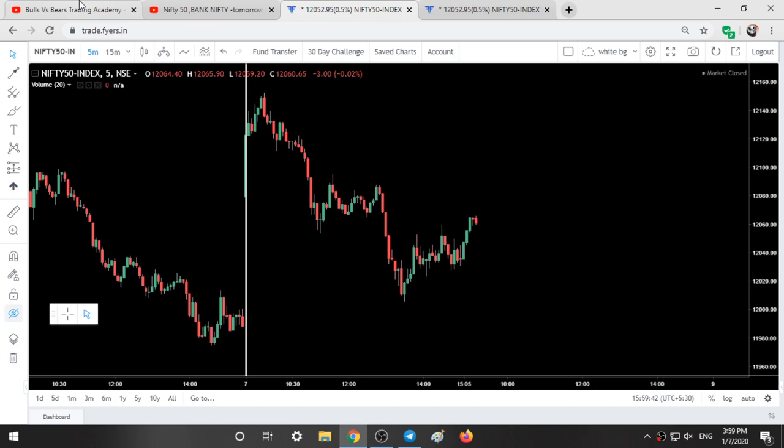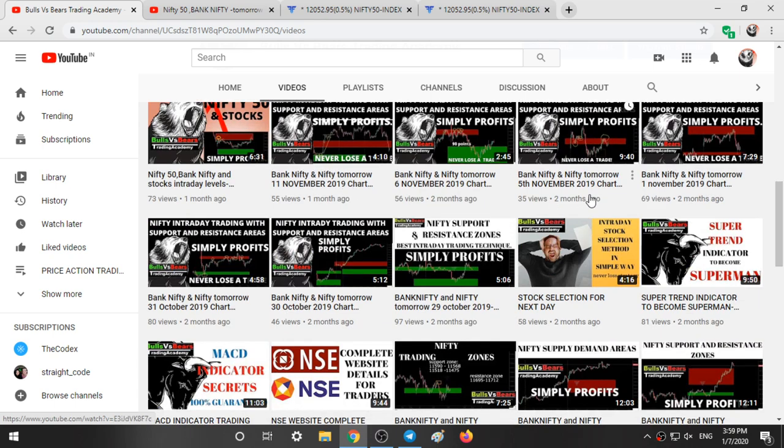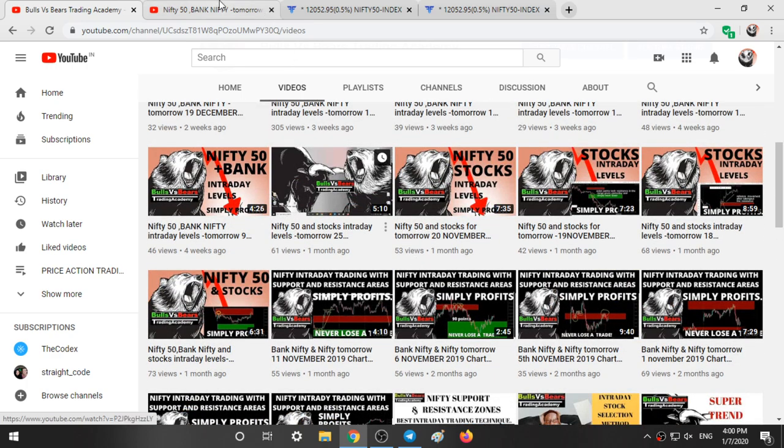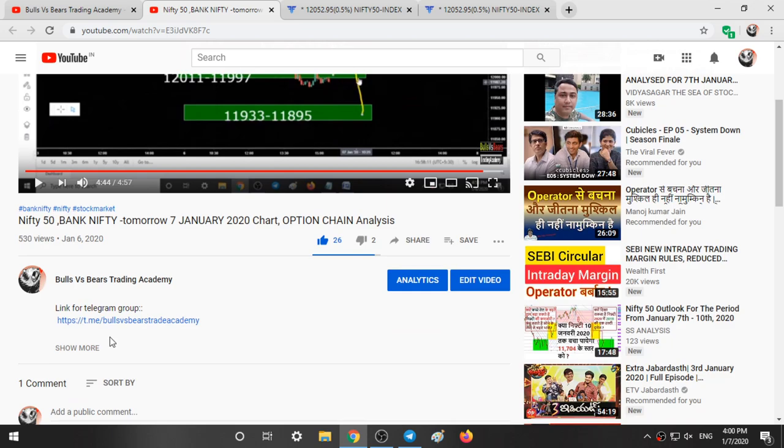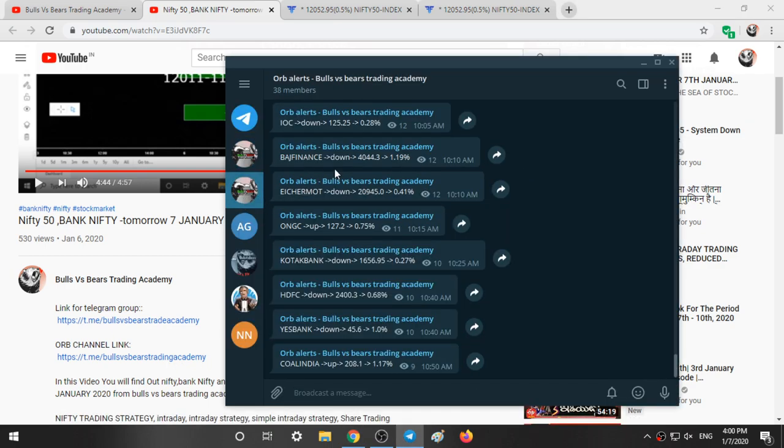If you are a new subscriber, you can check our past performance from our channel. From the October and November series videos you can see on every video how our ranges worked — the red and green ranges, how Nifty took support and resistance from them and fell sharply. You can join our Telegram group from the link given in the description. It's Bulls vs Beers Trade Academy. You can also join our opening range breakout channel, a free channel where you will get the opening range breakouts.